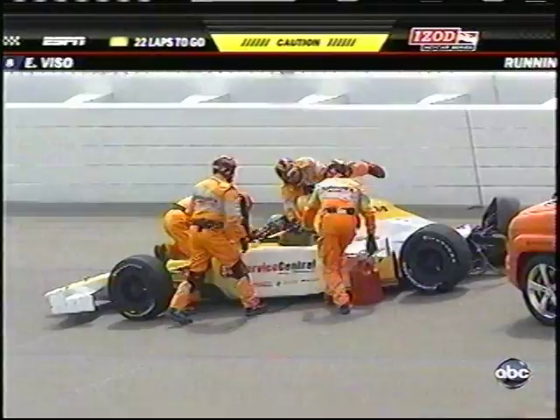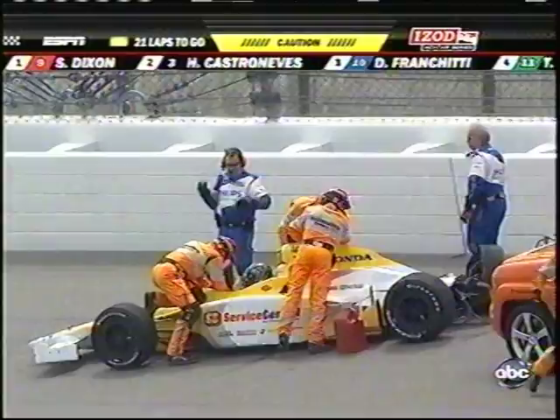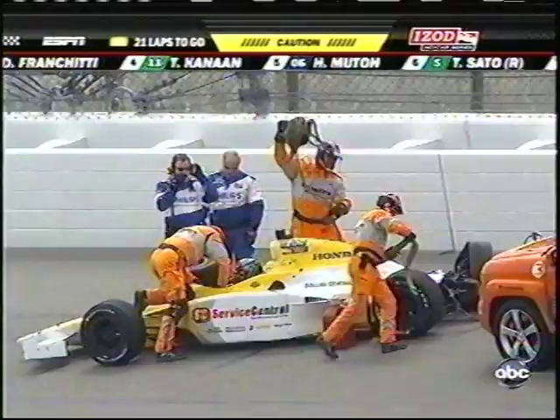Jay was running 25th out of the 27 cars, which gives you an idea of what a handful he had. Milkaduno is in 26th right behind him. EJ Viso is the only car, up to this moment, that was officially behind the wall and out of the race with damage. This is our third caution — as we mentioned before, the fewest cautions we've ever had here at Kansas was two.